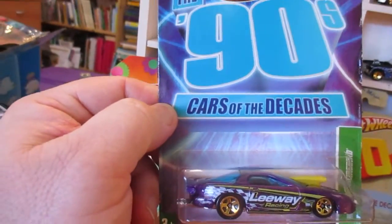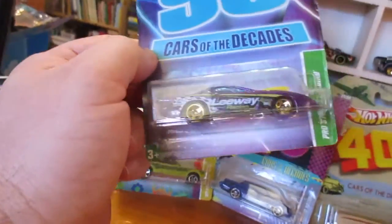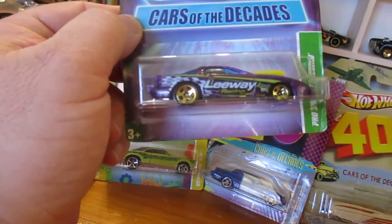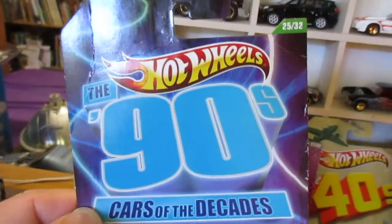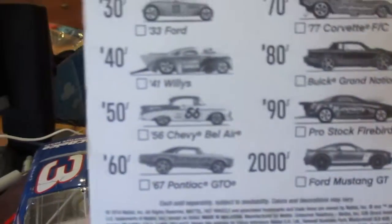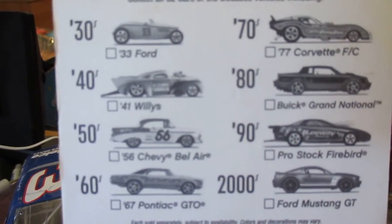On to the next one. This was the 90s Cars of the Decades Pro Stock Firebird, number 25 of 32. It was a 2010 copyright date on this one.